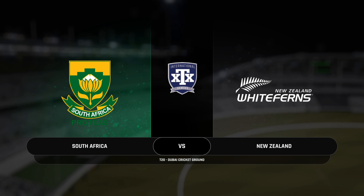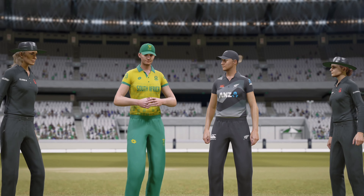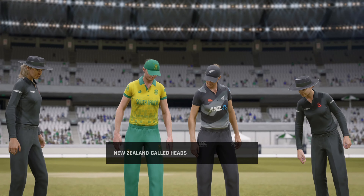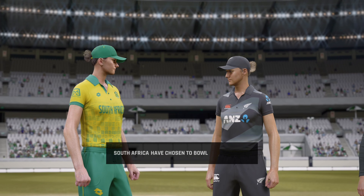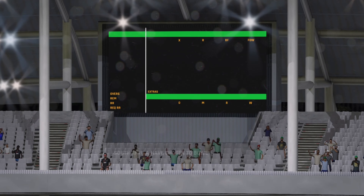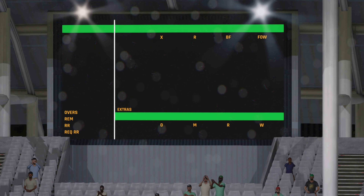Good evening, one and all. You join us for this 2020 match between South Africa and New Zealand. Good call to bowl first — the pitch seems to suit it. It certainly looks like there'll be something early on for the bowlers. The openers will really need to keep things tight in the early overs.